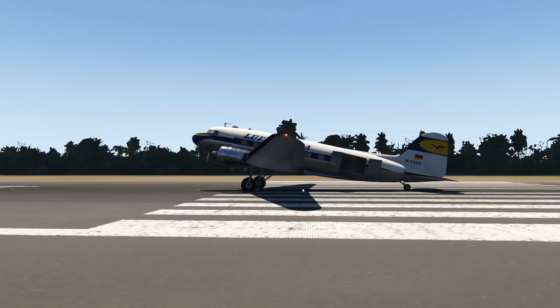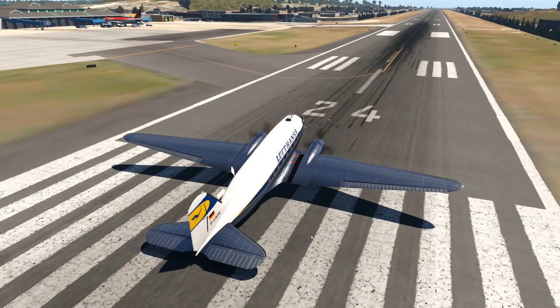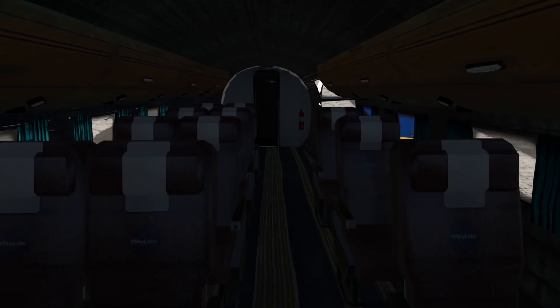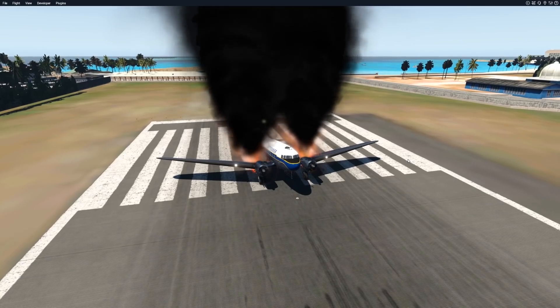Let's go ahead and take off. Something to keep in mind is that this plane is a tail dragger, which means it doesn't have a nose landing gear but rather a tail landing gear. So taking off and landing is a lot different — you land on the front wheels, which is not what you traditionally do on normal airliners.